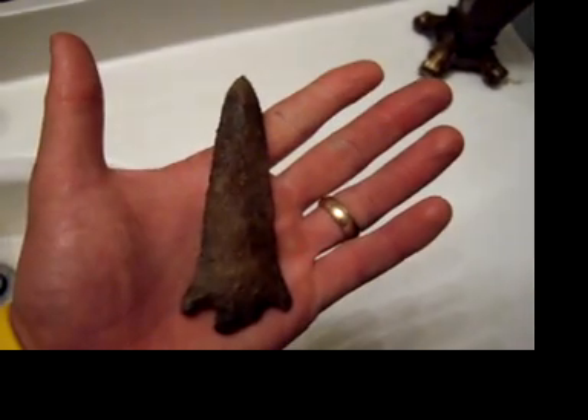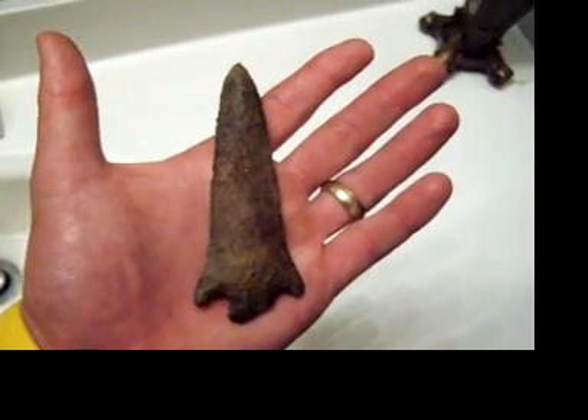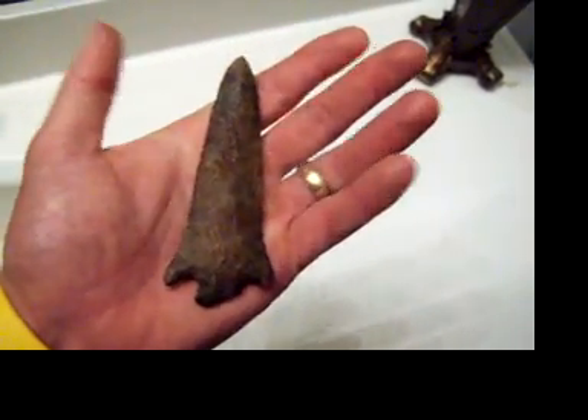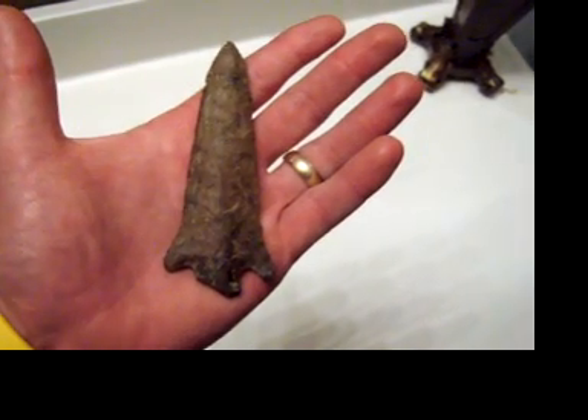I've got a Greenbrier we're gonna put on this week, and maybe another Benton, but this is definitely a quality point — you're not gonna find much more quality than that. Just a little nick there, but like I said, it's keeping it away from probably $500 if you ask me. I appreciate you looking.